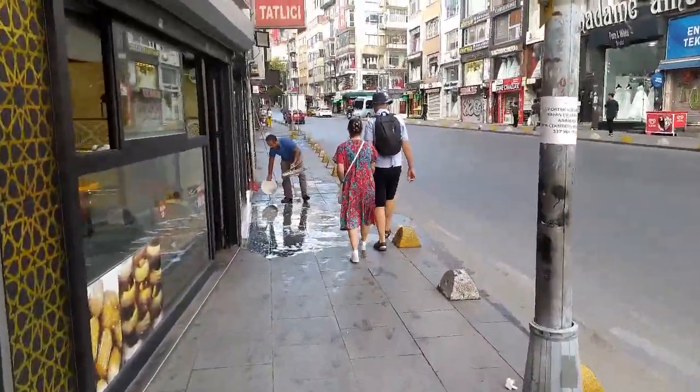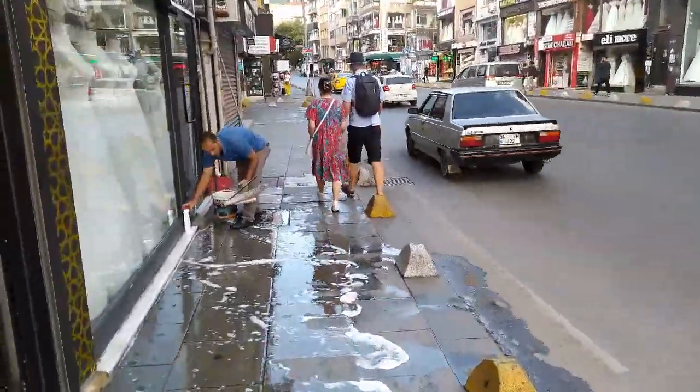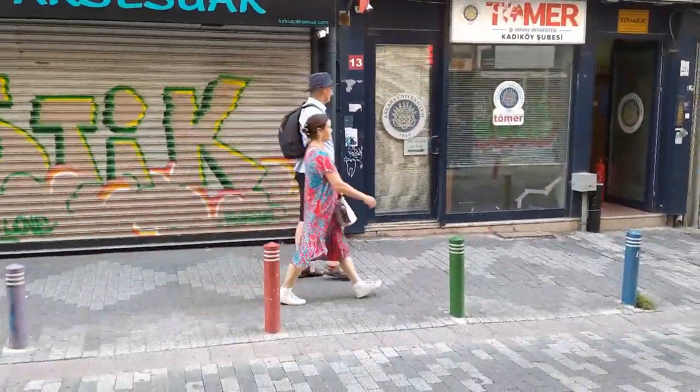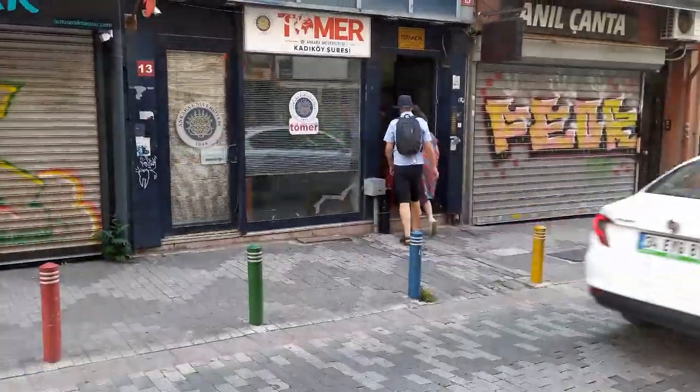If you want to buy a wedding dress, this is the street to do it — there are about 20 shops selling them. And here we are at Tomer, our language school. Our particular class is on the fourth floor, so it's up four flights of stairs.